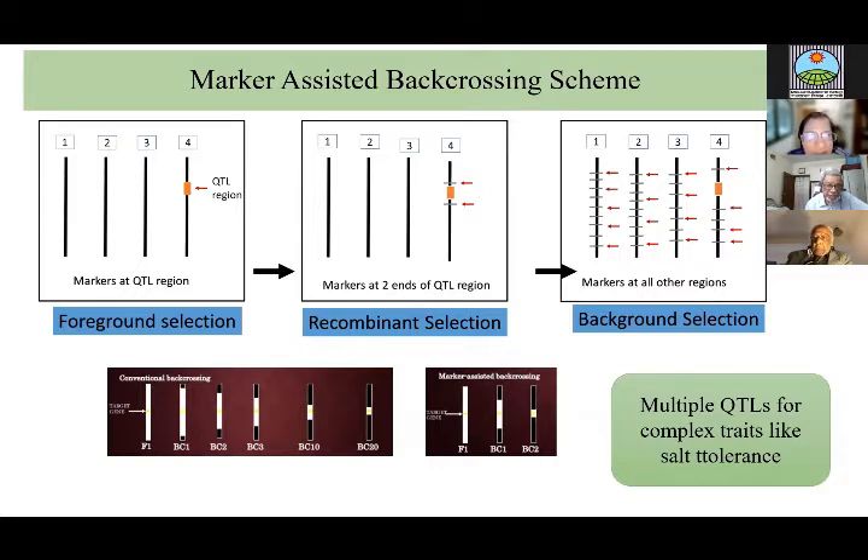To recap what marker-assisted backcrossing means: for any desirable donor trait, it's usually controlled by multiple genes — we call it a quantitative locus, a QTL region. The first step is foreground selection, selecting that QTL region in your progeny. The second step is recombinant selection — on both sides of the QTL you want the commercial background. For the rest of the chromosomes, you select for the high-yielding recipient background. Conventional backcrossing might take up to 10 generations, whereas marker-assisted backcrossing can do it in two generations.